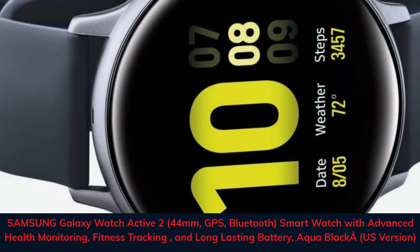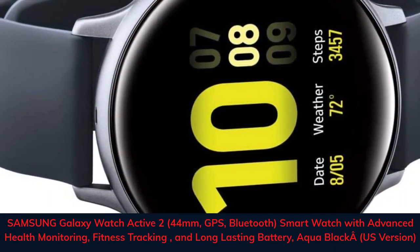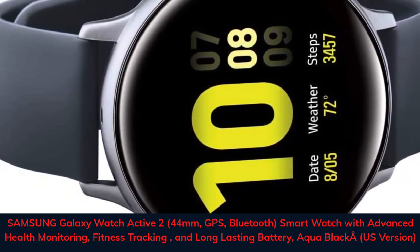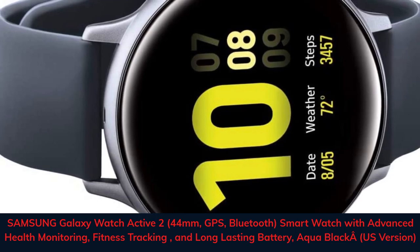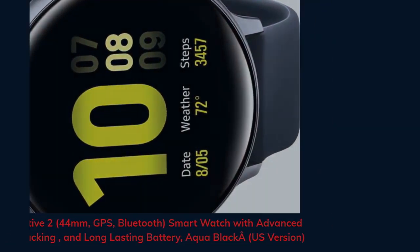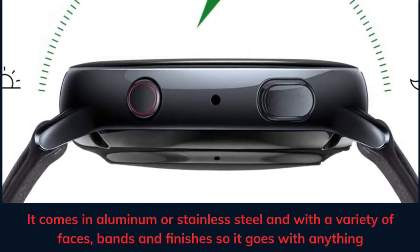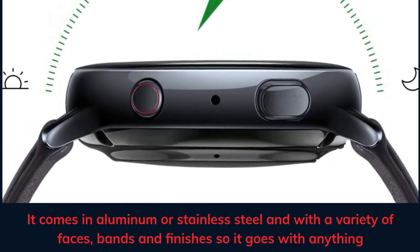Samsung Galaxy Watch Active 2, 44mm, GPS, Bluetooth smartwatch with advanced health monitoring, fitness tracking, and long-lasting battery, Aqua Black, US version. It comes in aluminum or stainless steel and with a variety of faces, bands, and finishes so it goes with anything.